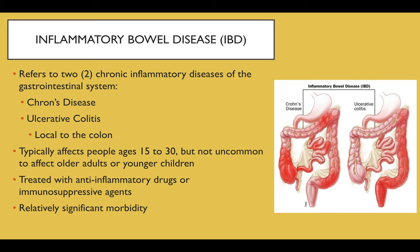These diseases typically affect people ages 15 to 30, but as with any other chronic disease, they can affect older adults or younger children. They are typically treated with anti-inflammatory drugs or immunosuppressive agents, and they have relatively significant morbidity relative to other chronic diseases of the gut.